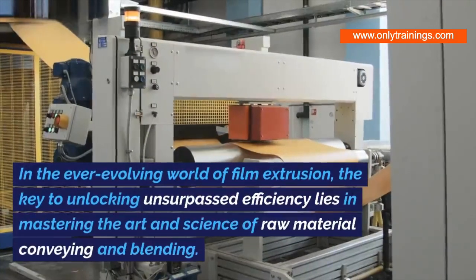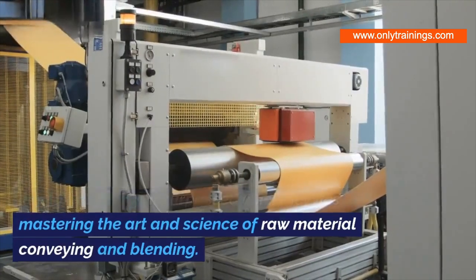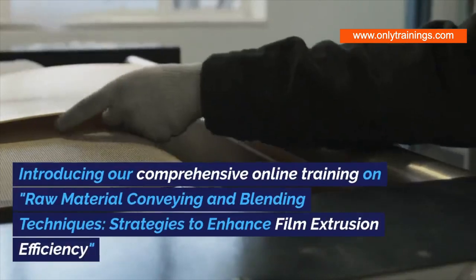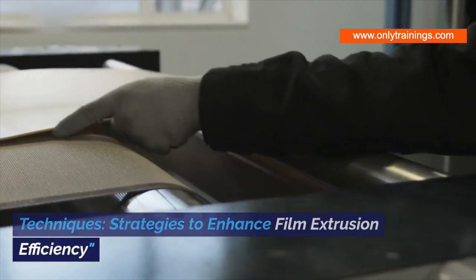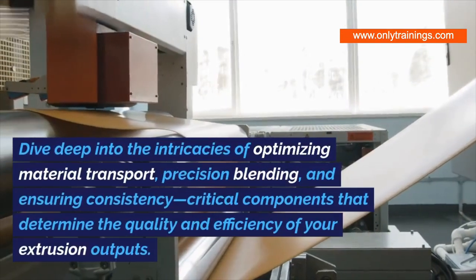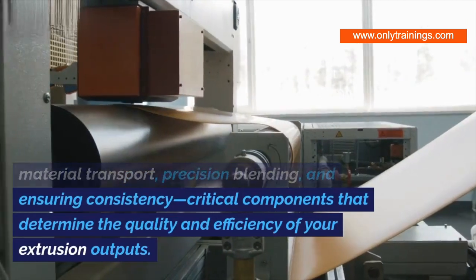In the ever-evolving world of film extrusion, the key to unlocking unsurpassed efficiency lies in mastering the art and science of raw material conveying and blending. Introducing our comprehensive online training on raw material conveying and blending techniques — strategies to enhance film extrusion efficiency. Dive deep into the intricacies of optimizing material transport, precision blending, and ensuring consistency.